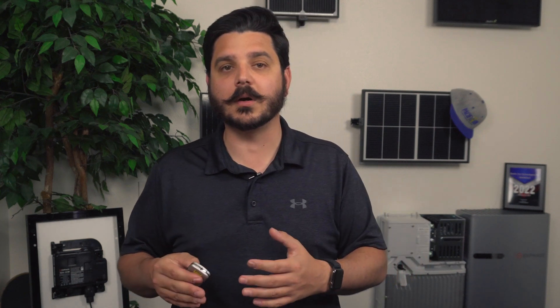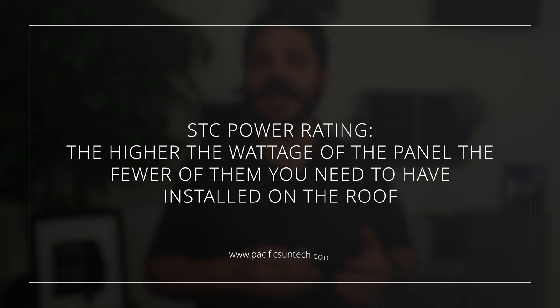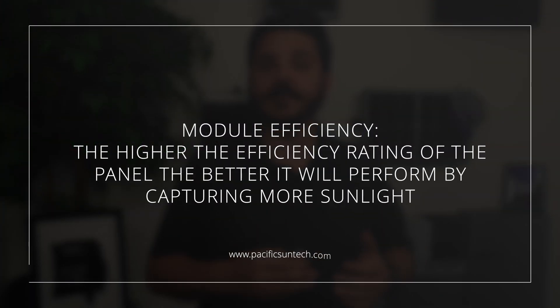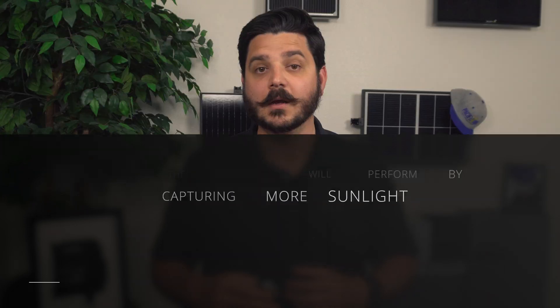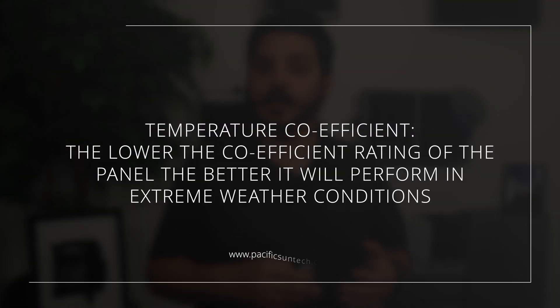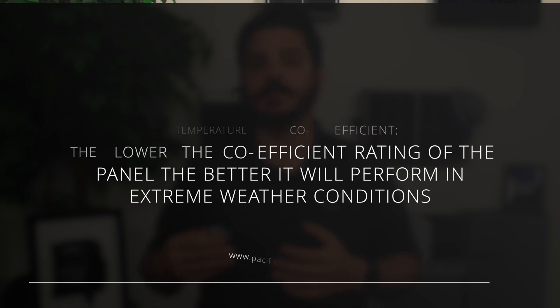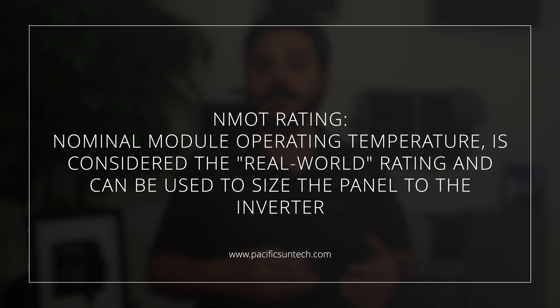I want to focus on what's important when you're looking at specification sheets from manufacturers. First, the power rating of the module — this is the STC rating. The higher the wattage of the panel, the less of them you need to have installed on your roof. Next is the efficiency rating of the module. A higher efficiency is important because it means the module is able to capture more sunlight and convert it into usable energy. This is followed by the coefficient rating, which is critical for those of you that live in extreme climates because this rating dictates how well the panel will actually perform in extreme conditions like really hot days. It's also important to look at the nominal module operating temperature, as this rating is considered in most of the industry the real-world power output rating and is typically used to properly size your microinverter to the panel.